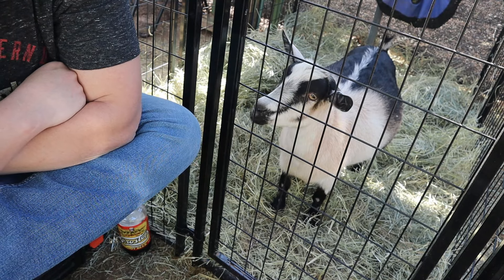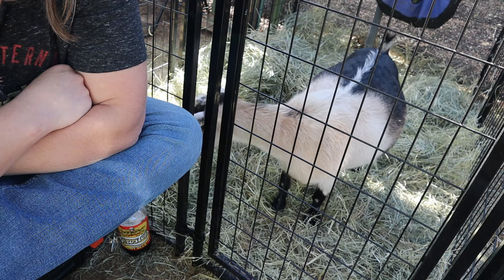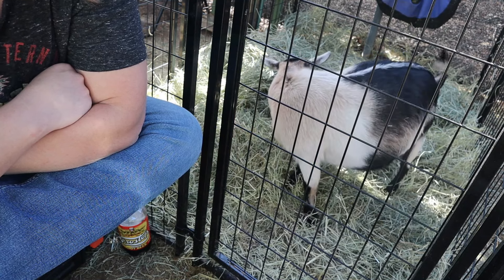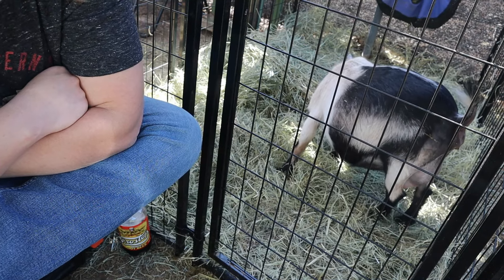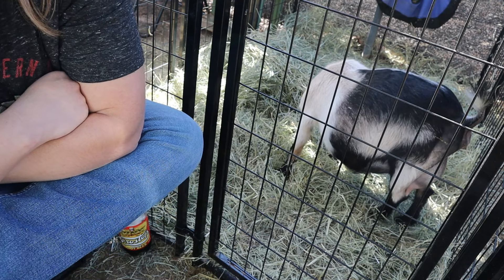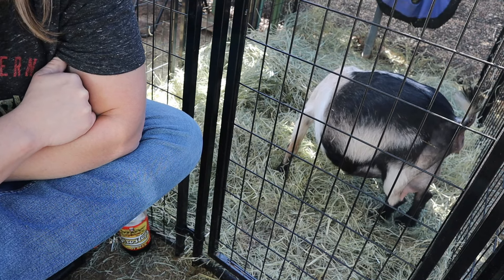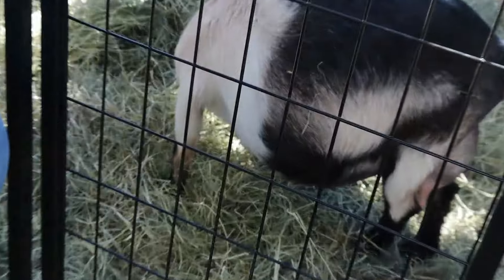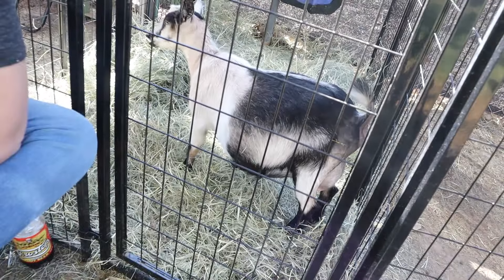The herd can stand right here next to the fencing so they're not alone, but I like to give them their own space because some of my does are real big bullies and these first-time mamas really need a space of their own where they don't have to worry about being attacked. Wren's right here in her little kidding pen. I do notice she has more than just a bit of mucus — she did lose her mucus plug about three days ago. She's got some goo, some little slime hanging out the back, but we still definitely have some time — probably another hour or two. That little pre-freshening udder is coming in nicely.